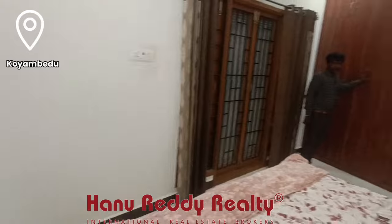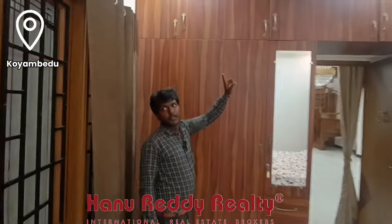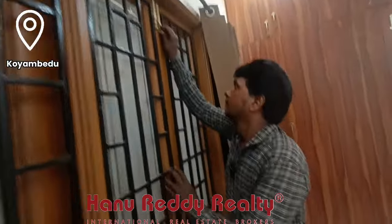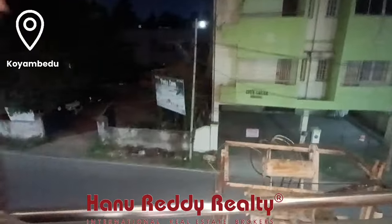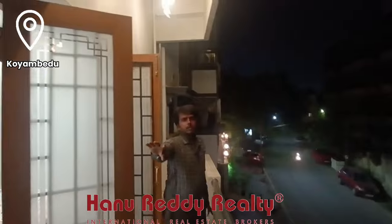You can see the wardrobe here. You can also see the balcony here. This is the balcony — in the property, you can see the front view.